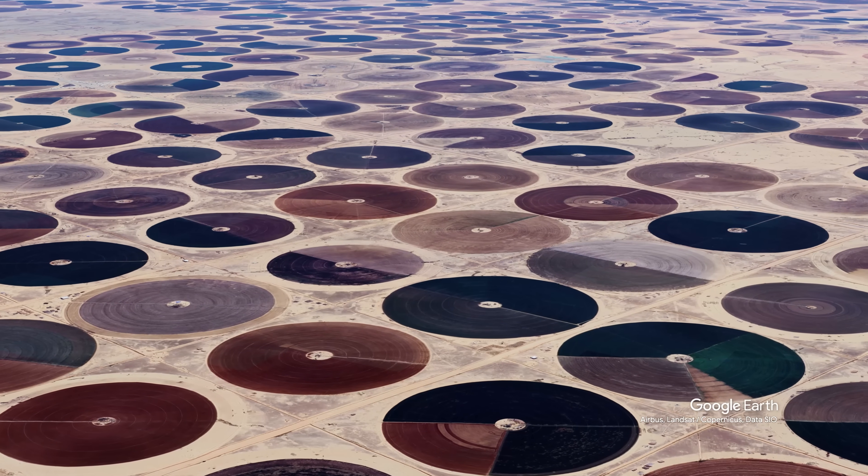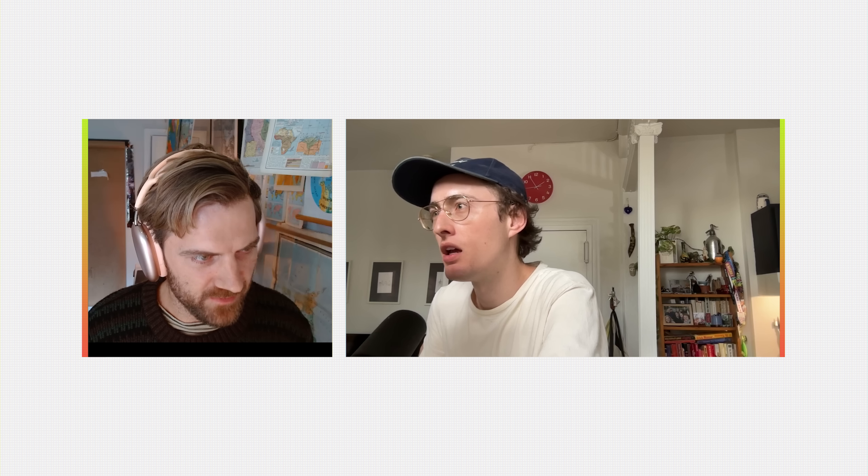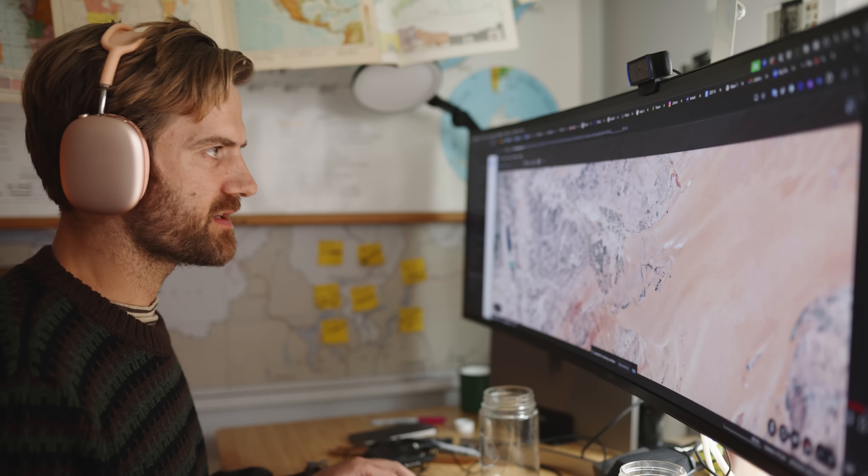Circles upon circles upon circles. This stuff goes on for miles, just everywhere you look. So you're gonna be driving right by these when you go? Yeah, that's the thing. That's why I found it — I'm gonna be driving right past all of this stuff. I do not know much about Saudi Arabia, but this is clashing with a lot of what I thought I knew about this place.